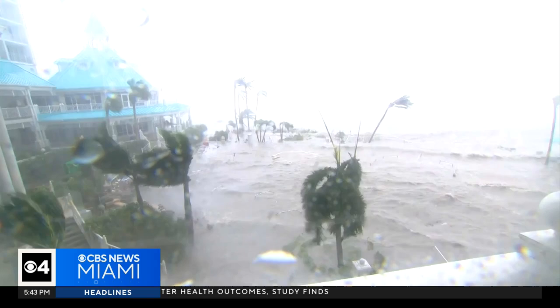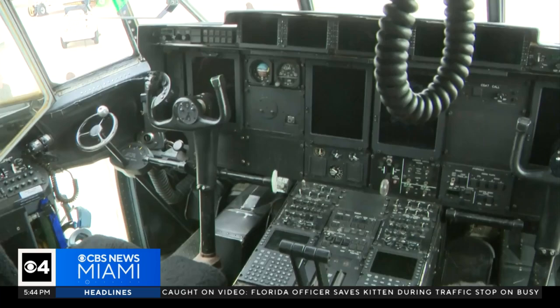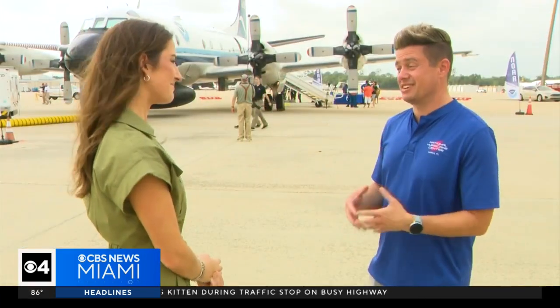The scariest storm I've been through was Ian. Normally a hurricane will hit you with vertical forces that knock you up and down a little bit, but this one was actually hitting the aircraft side to side — that's definitely an uncomfortable feeling in an airplane. But it's because of those uncomfortable flights that we are better able to get our community life-saving information when we need it most.